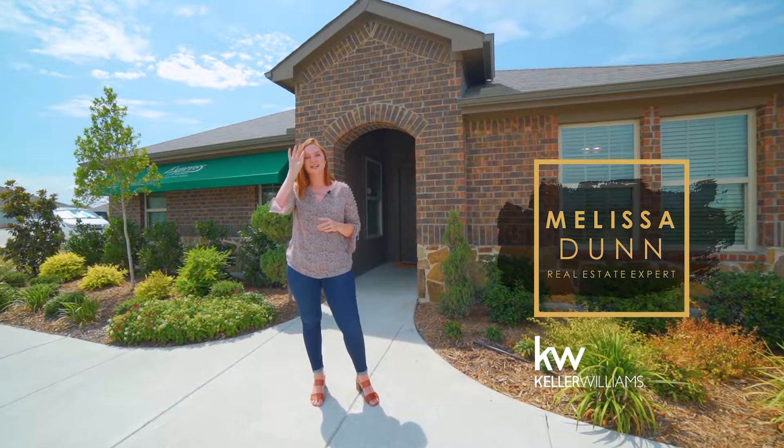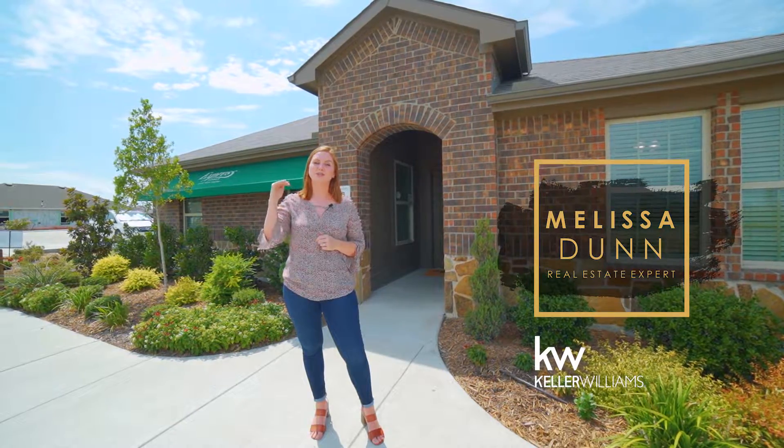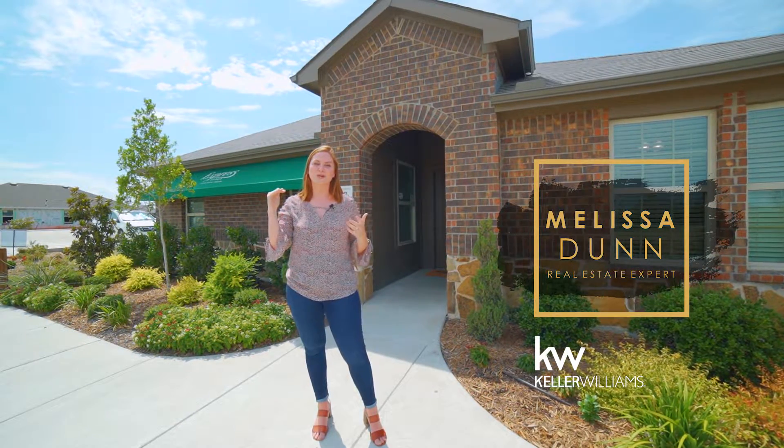D.R. Horton features three lines of products. Their entry level and most affordable line would be the Express, the second would be Traditions, and the third top tier line would be their Horton Homes.